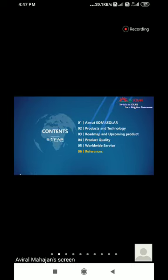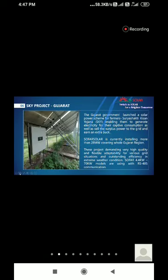Sofar Solar has 5 GW of installation across the globe. This is the image of the Sky project in Gujarat, enabling people to celebrate electricity for their own consumption and sell surplus power to the grid for extra income. Sofar Solar is currently installing more than 28 MW in the Sky project in Gujarat alone. Sofar 4.4 to 70 kW inverters are being used in the Sky project — the Surya Kisan Yojana project by the Gujarat government — and most inverters communicate via RS485.